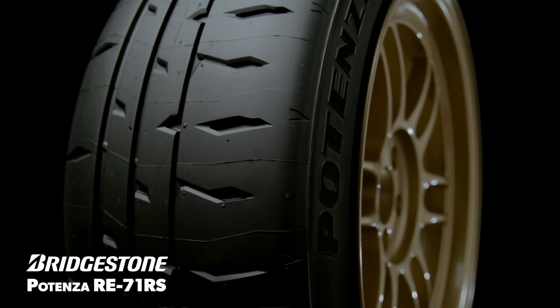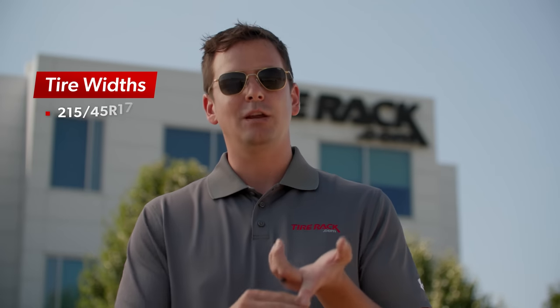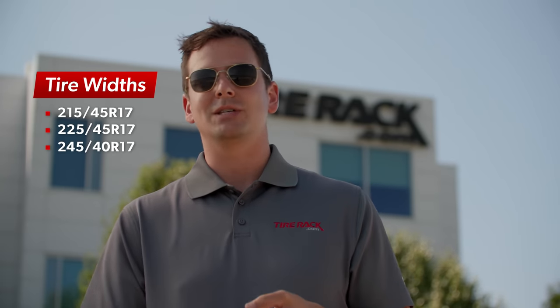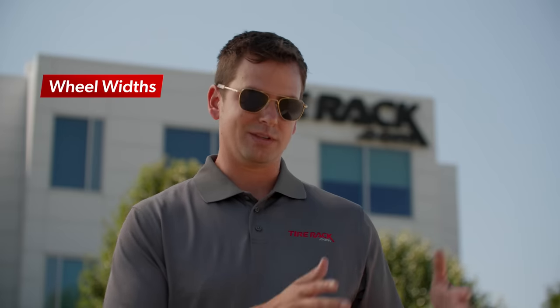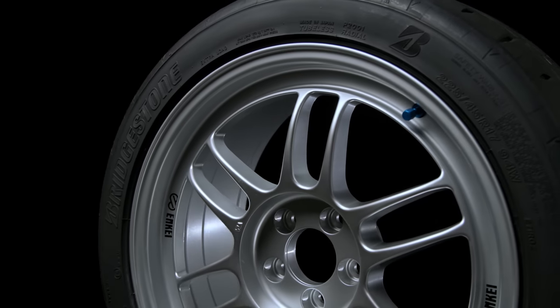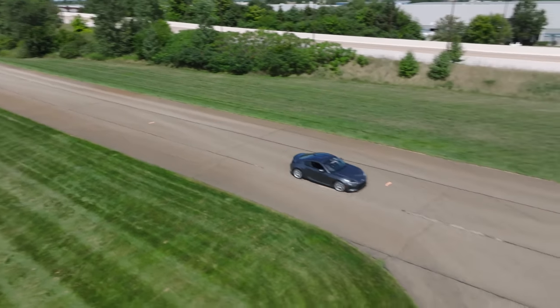We're using a single tire — the new Bridgestone Potenza RE71RS — in three different widths: a 215-45-17, a 225-45-17, and a 245-40-17. We have a single model wheel, the Enkei RPF1, in three different sizes: a 17x7, a 17x8, and a 17x9. We're going to run every possible combination — 215s, 225s, and 245s on 7s, 8s, and 9s. It's going to be three days of testing, running in the dry and the wet, to put some hard data on this.